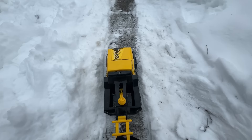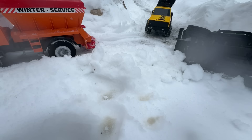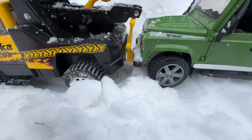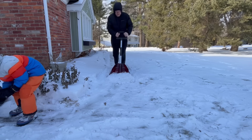Now here comes the tow truck! Good thing it has huge tires! Flip over the crash truck, then hitch it up and tow it away! Now with the trucks out of the way, they can finally clear the sidewalk!